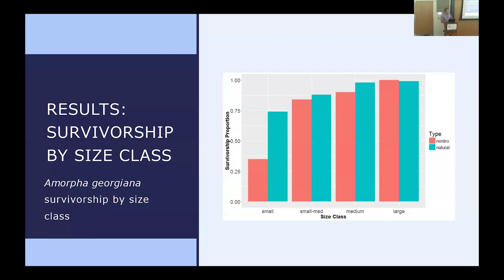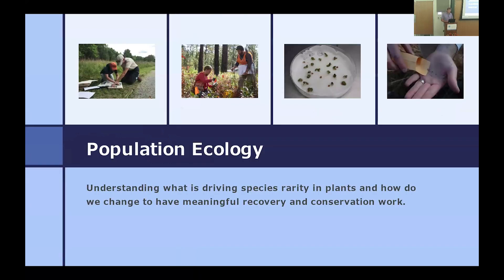Looking at the results — those reddish bars are reintroduced populations, broken down by survival rates and size. We found that as we got bigger plants, we could get more large plants out there and the more likely they were to survive. Now we know that for these reintroductions, one of the key things to focus on is making sure the plants we're putting out are getting larger and are in those larger size classes before going in the ground.